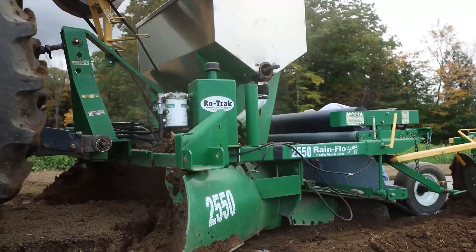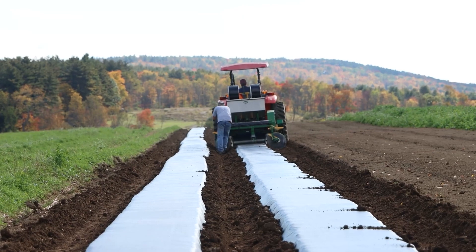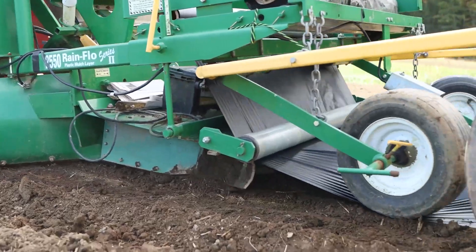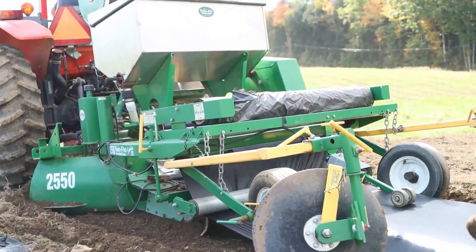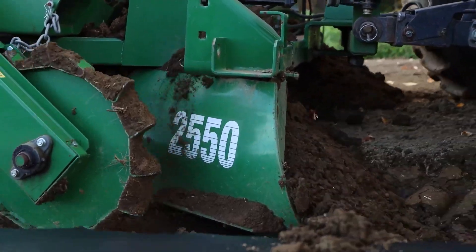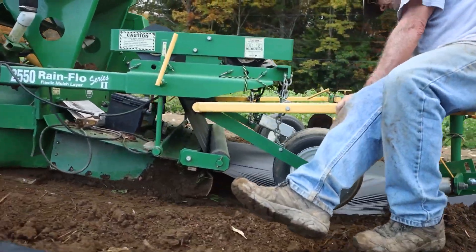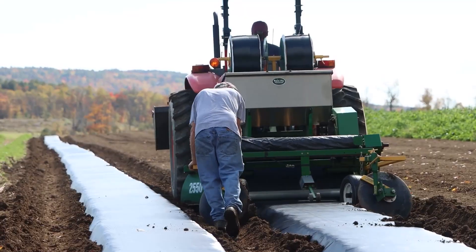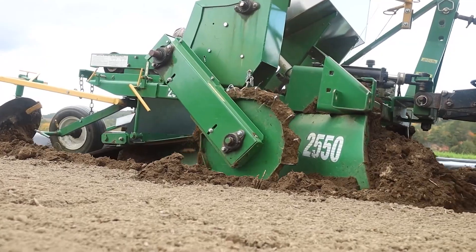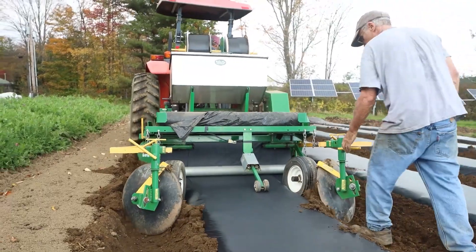The Rain Flow plastic mulch layer helps maintain soil moisture while preventing weed growth, creating favorable conditions for robust crop growth. It reduces up to 70% of the time and 50% of the effort compared to traditional methods, significantly reducing labor costs and enhancing competitiveness for farmers. Not only superior in performance, the Rain Flow machine also impresses with its flexibility, ease of operation, and reliability.